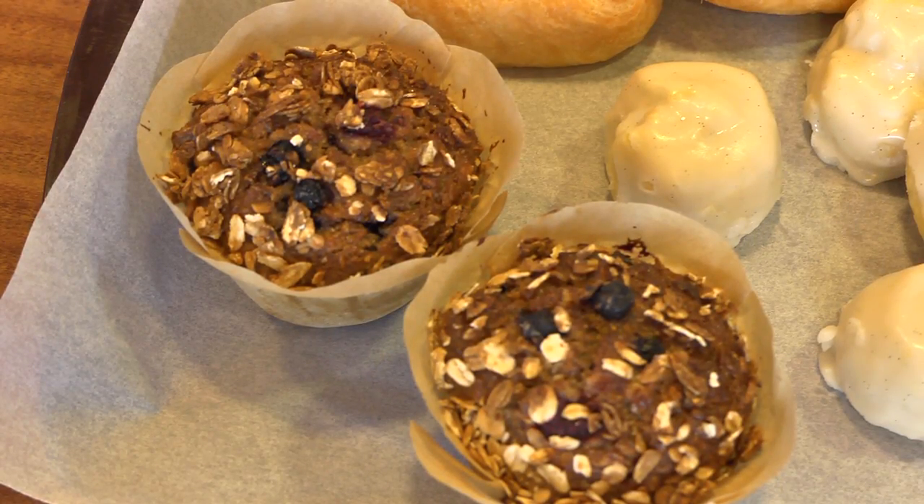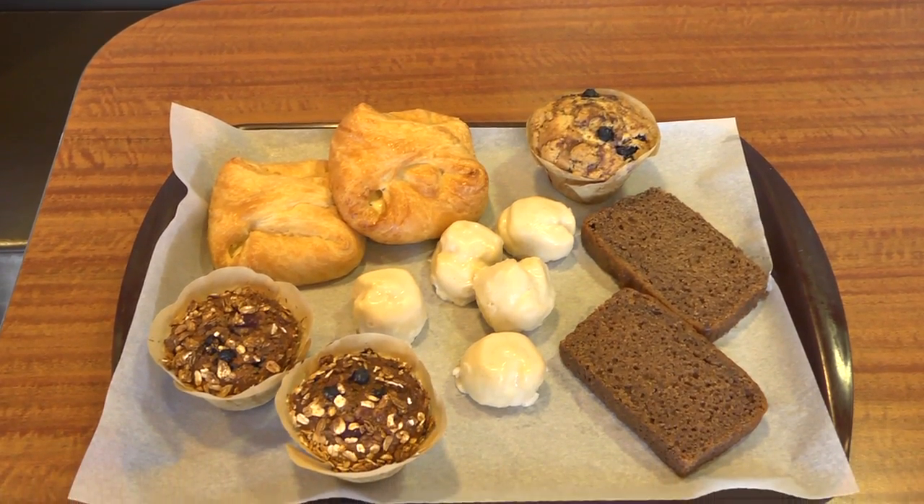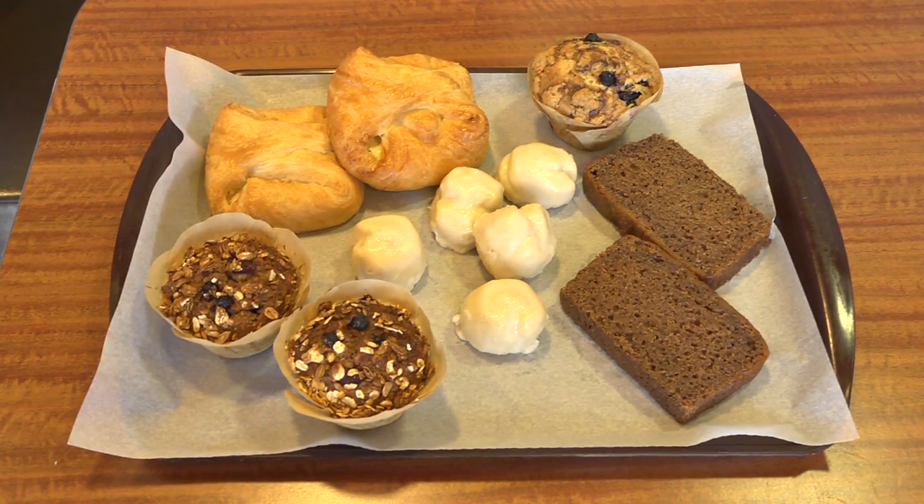For our health conscious customers, we have a multi-grain berry muffin, which is made with whole grain oats. It has zero grams of trans fat, and it's a great source of fiber for 280 calories.